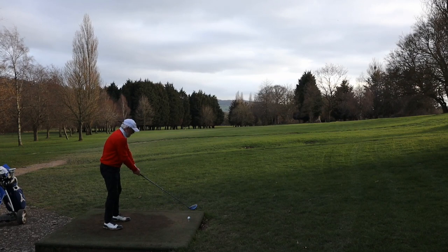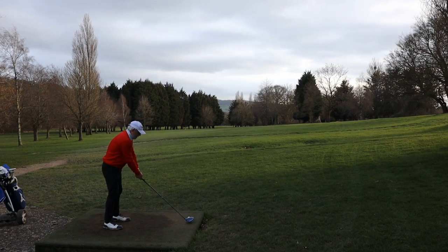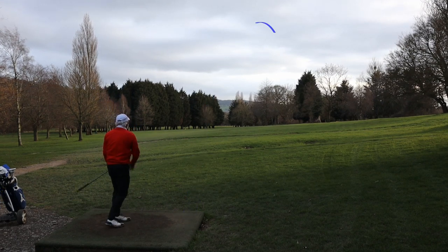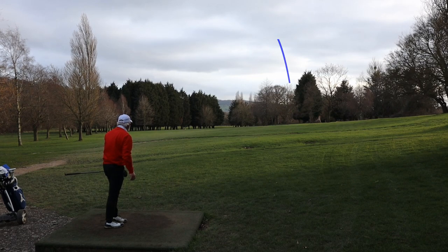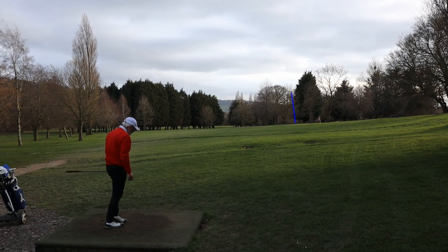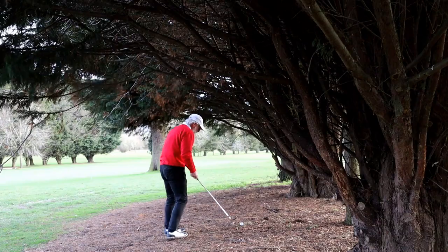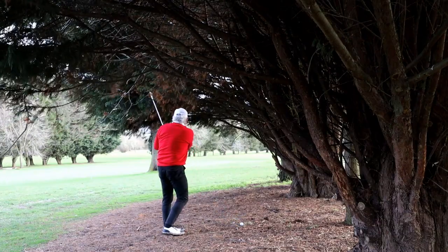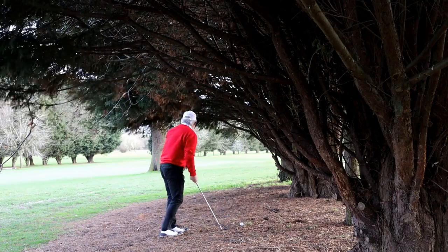Par five sixth. My target is the gap in the trees down there — not that we go through the gap with our second shot. The hole is dog-legged right round two or three oak trees. That is not the way to go. Simple: six iron, chip and run, back out into the fairway.